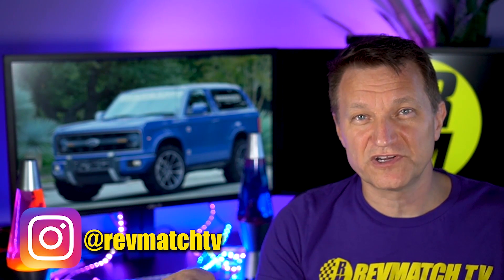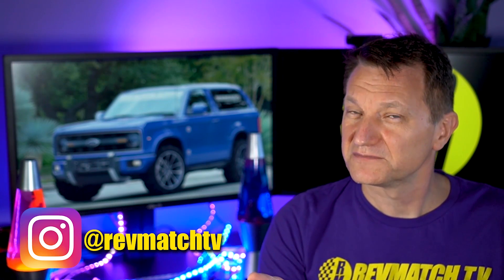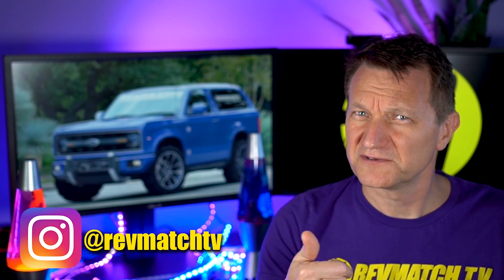The Bronco certainly seems to be pretty much on track. This is the first time I'm covering the Bronco, so let me know down below if there's stuff you want me to talk about. If you've got good tips, hit me up on Instagram — it's on screen right now. That's the best way to reach me for a quick conversation or to send spy photos.